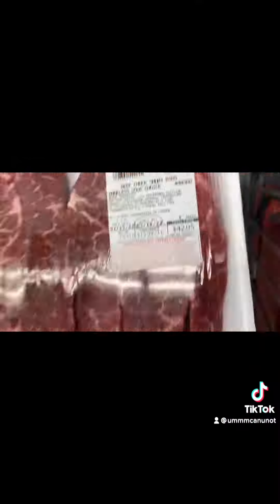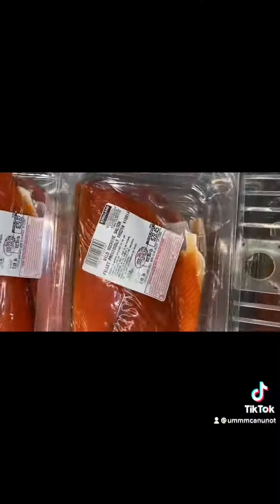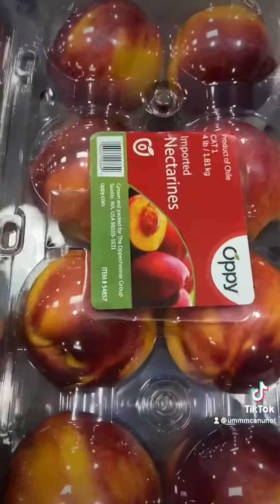Then I started getting some food. This is my favorite place to get meat, so I got a lot — some chicken, some ribs, some salmon, and some chicken wings.